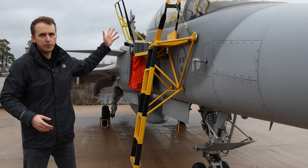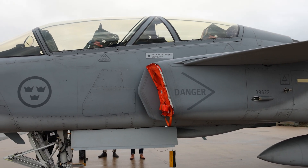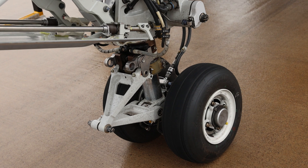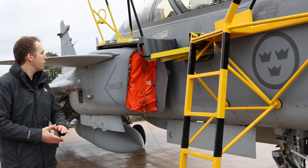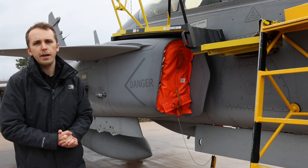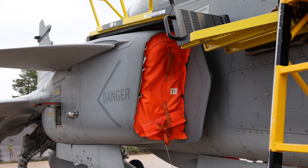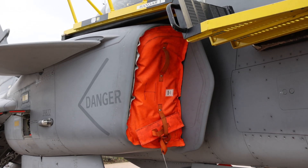Coming further, we have the cockpit. The D model is a twin-seater, so you can see the second tandem seat there. We've got the landing gear up front with one of the landing lights as well, a couple of antennas doing their job, and then we come to the engine air intake.